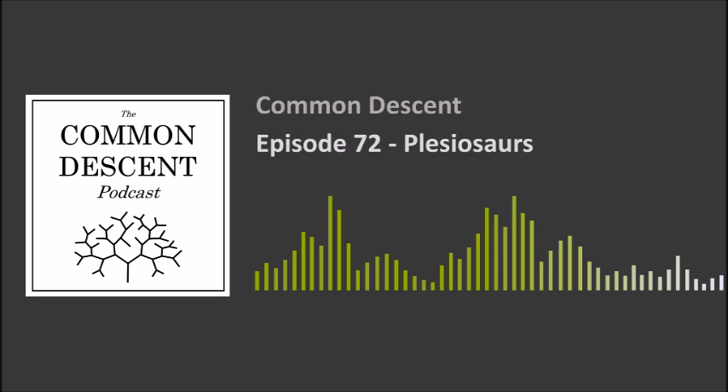If you've heard of any plesiosaurs, on the long neck side you've probably heard of Elasmosaurus, and on the short neck side you've probably heard of Liopleurodon, hopefully from Walking with Dinosaurs and not from Charlie the Unicorn. This episode was requested by our listeners Taylin, one of our patrons, and Jonathan. We're excited to talk about this, but first some announcements.